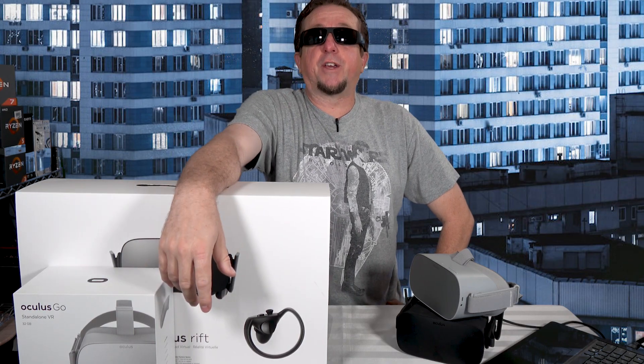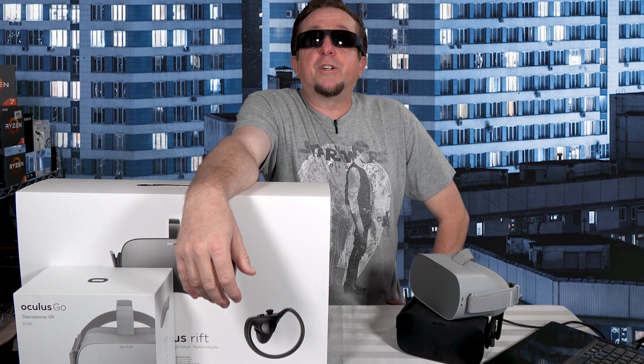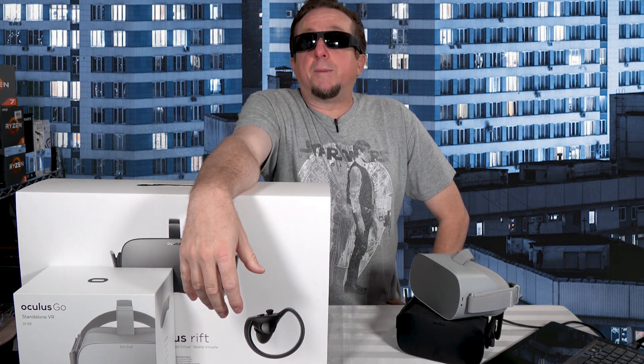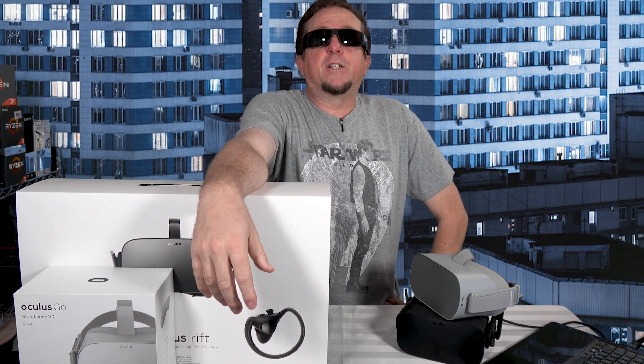Welcome back and thanks for sticking around. If you have any questions as we progress through the video today, throw them out in the comments below. If I can't answer it, I bet someone watching can. Getting on with it — we know the Oculus Quest is going to hit the shelves at $399 soon, but what does that really mean? What do you get for that $399 and how does it compare to the other HMDs already on the market? First, let's take a look at how the Quest lines up against other mobile platforms.